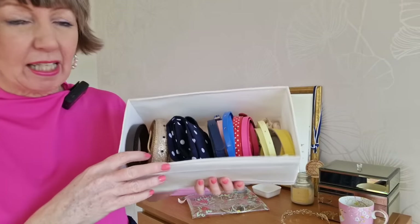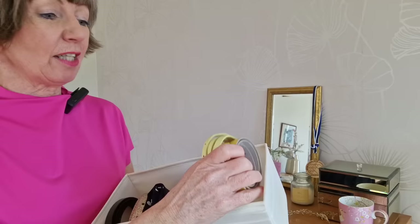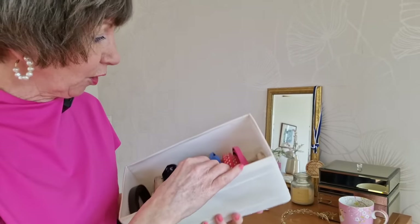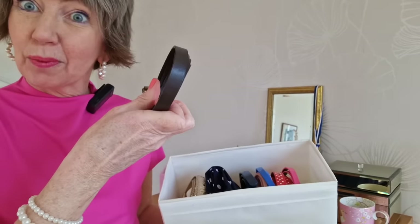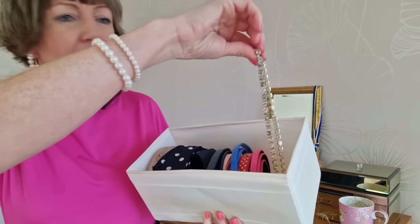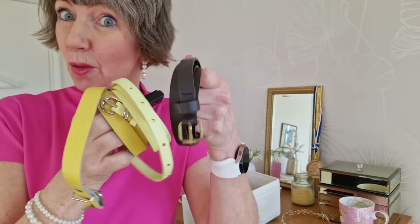Belts. This is my collection of thin belts, and immediately I can see — the yellows, they can go. So two yellow belts, because I don't have yellow in my wardrobe anymore. No greens or browns. There is a brown actually — that one can go. So that's three belts out. The other ones are blue, pink, red, and then some more dressing-up ones: a diamante belt and a gold one. So those can stay and these can go.